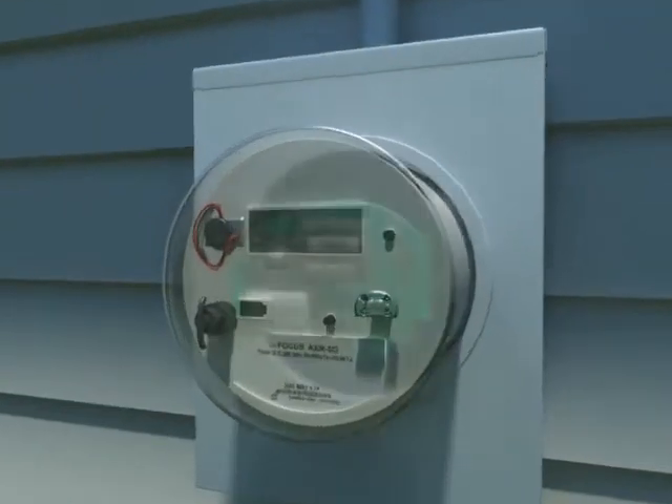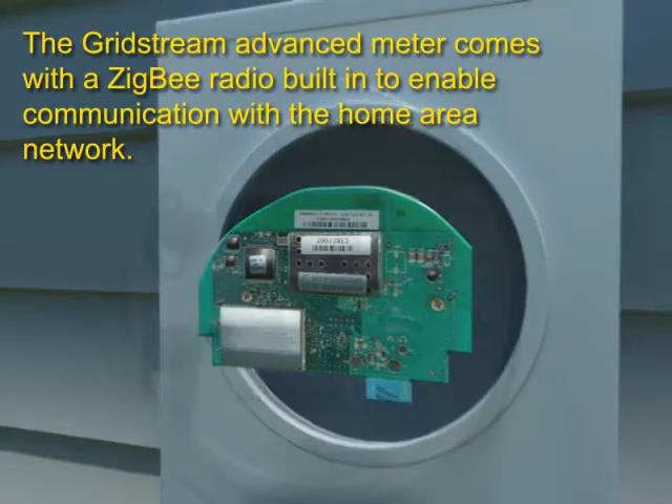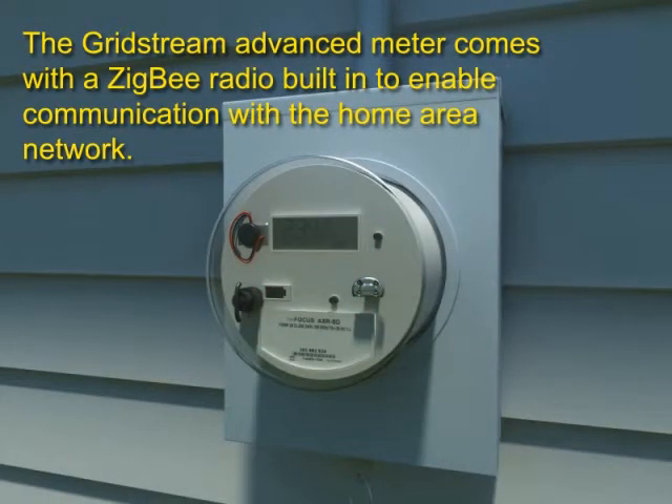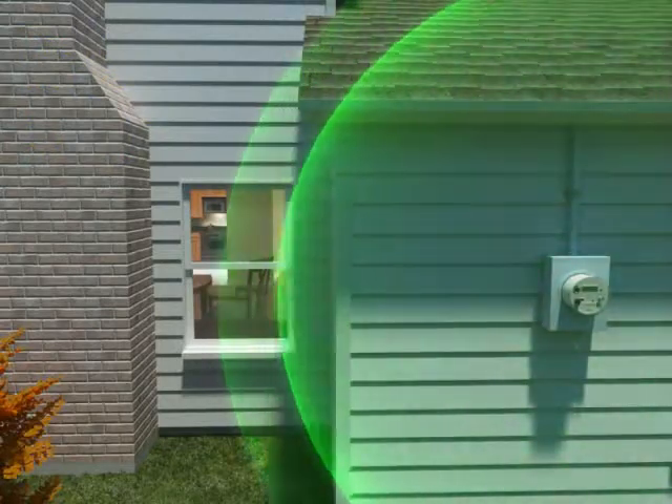Gridstream provides utilities with a secure and highly adaptable platform for home area networking. Gridstream's smart meters serve as a communication hub between the utility and consumer, using standards-based protocols to securely transmit information to the home area network.